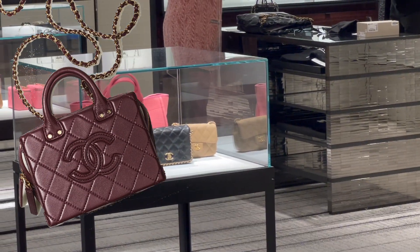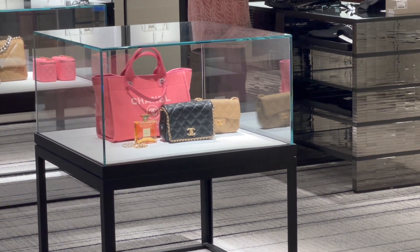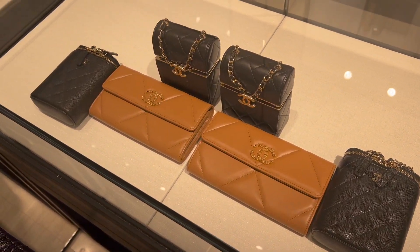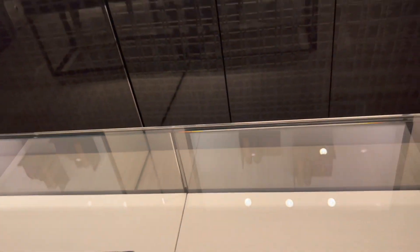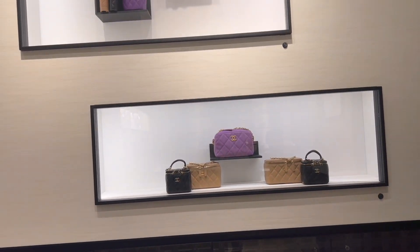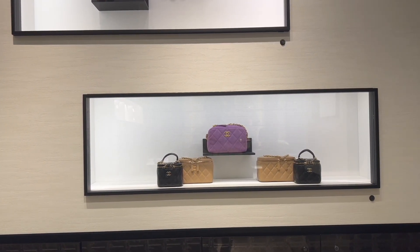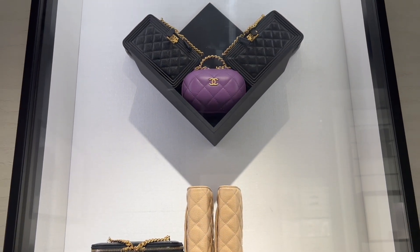I was told that the mini vanity case was sold out already — the pink one is the new default color from this season. There are tons of small leather goods and bags like the crossbody for phone and small vanity case, and some seasonal styles are available in the boutique right now. It should be fairly easy to get the typical mini vanity case. I also asked about the classic rectangular mini and square mini — they were all sold out, which is not surprising.